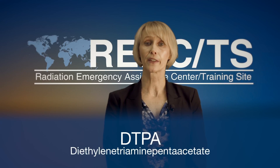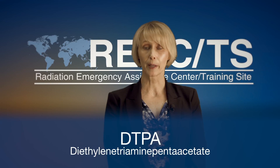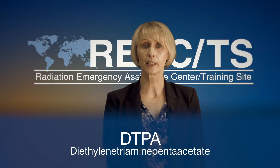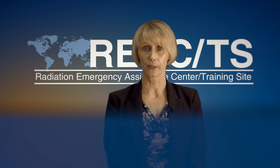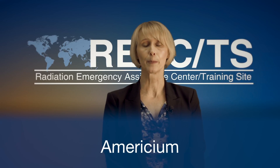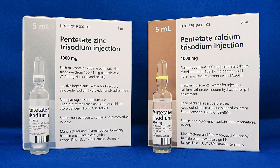DTPA, or diethylene triamine pentacetate, is a prescription medication that is FDA approved for treatment of internal contamination with plutonium, americium, and curium. DTPA comes in two forms, or salts: calcium DTPA and zinc DTPA.